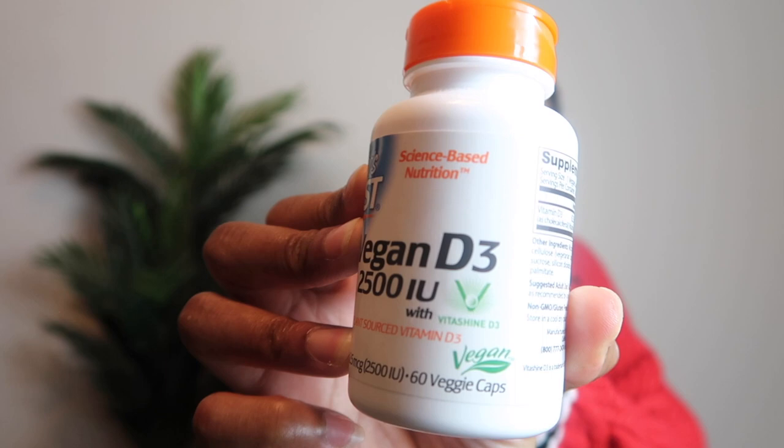I also got vegan vitamin D3. Vitamin D3 is another important vitamin, especially for bones — and especially if you're vegetarian. You should take it regardless, even if you're not vegetarian or vegan. It's especially important during winter months if you live somewhere with snow and less sun. I tend to not have enough vitamin D around that time of year, so I stock up on vitamin D.